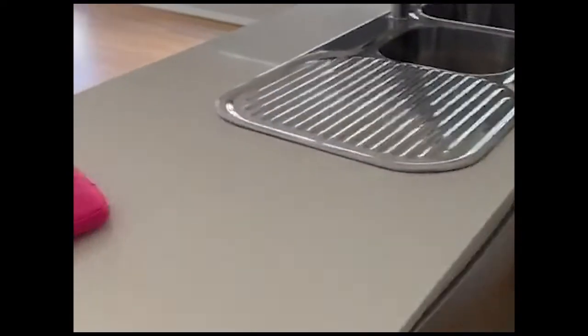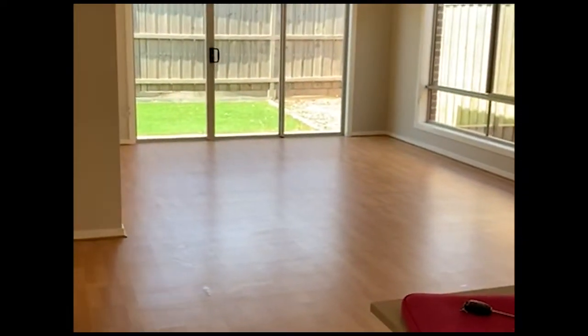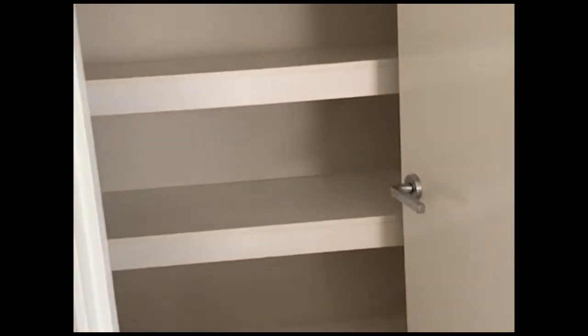These are all stone bench tops, not laminate. Your living area over here is nice and spacious, and just towards the left you've actually got a walk-in pantry, and you've also got another walk-in pantry here as well, which you can use as a linen cupboard or another pantry — it's nice and spacious.